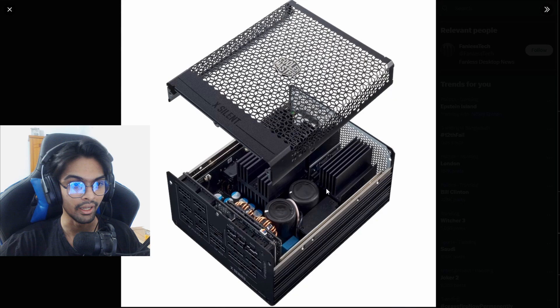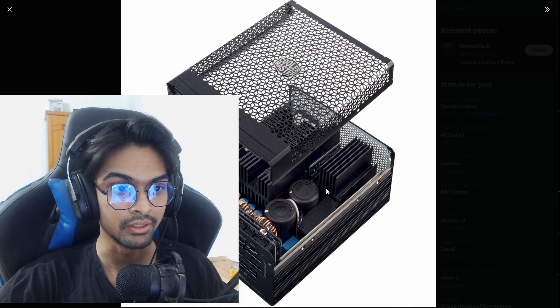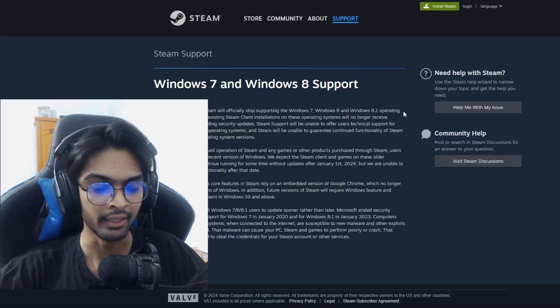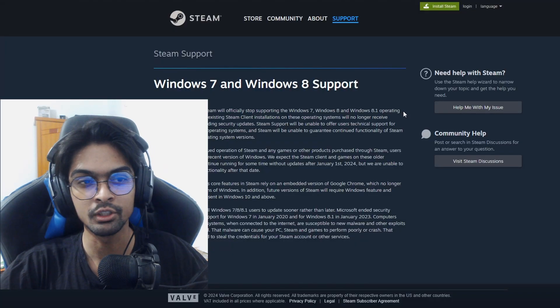I don't know if the passive cooling is going to be helpful, because it's an 1100 watt power supply. Next up, we have some bad news for Windows 7, 8, and 8.1 users.